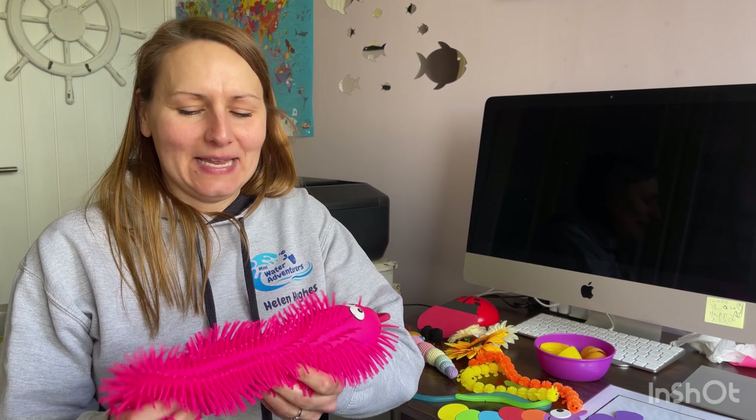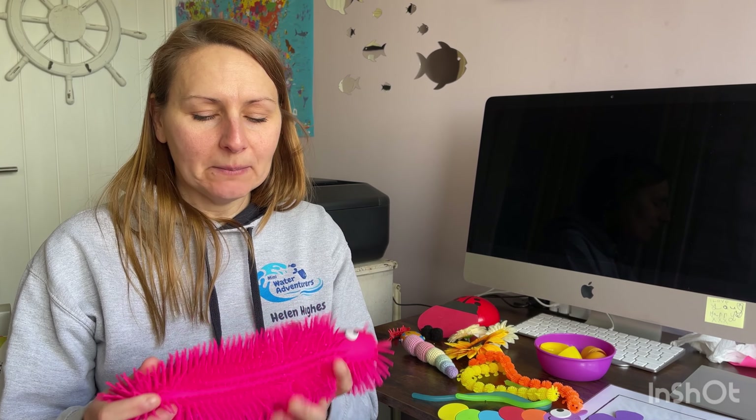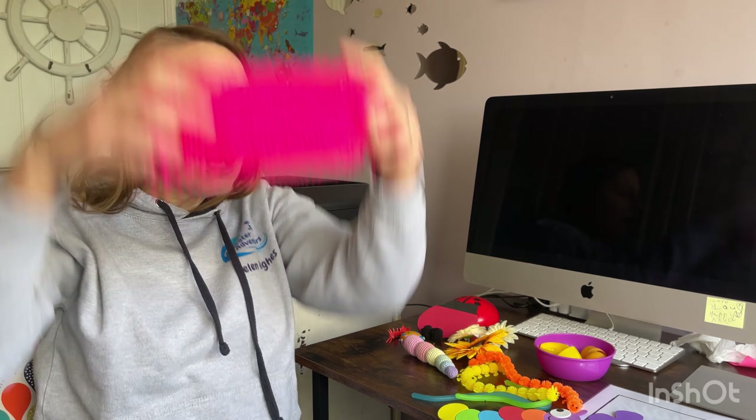I wouldn't use these for massive group lessons because they can be expensive to buy in quantity, but for a private lesson with a child that's very tactile, sensory-orientated, or very nervous in the water — I am known for working with very nervous children — these types of things really help. It's a talking point; they can sit on the stairs and play with them, splash them in the water, feel them up and down their bodies. It's really lovely for breaking the ice. With older ones, you can have them do streamline holding on, balance them on their backs, and all sorts of things.